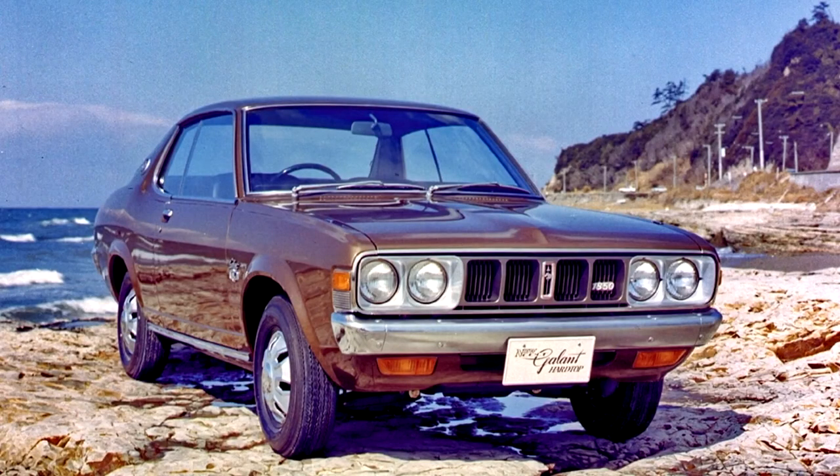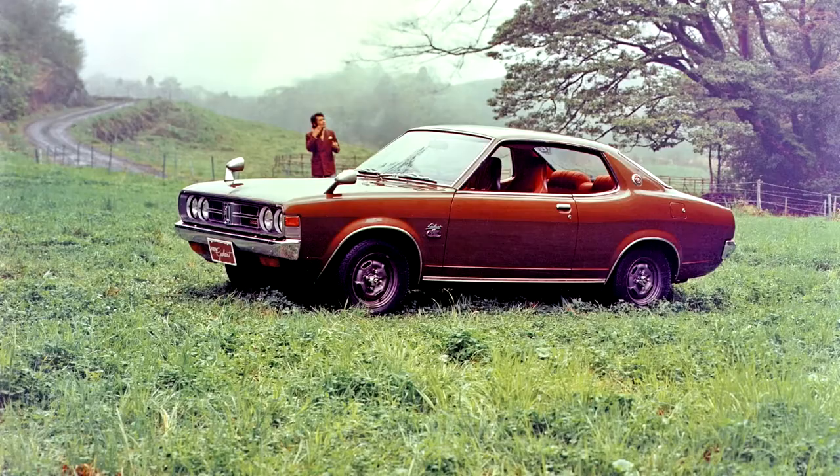The second-generation Mitsubishi Colt Gallant A11 series was built from 1973 and received a replacement in 1976.